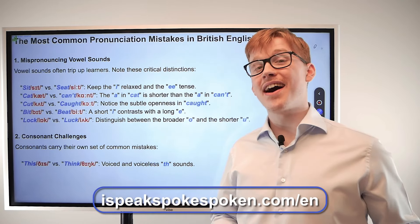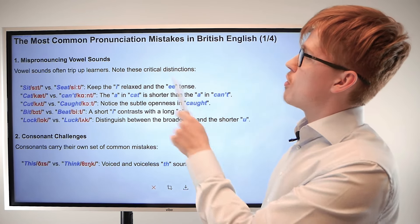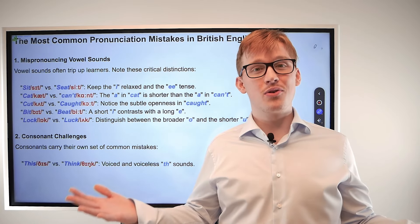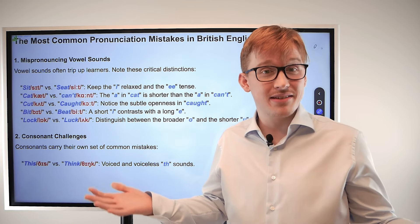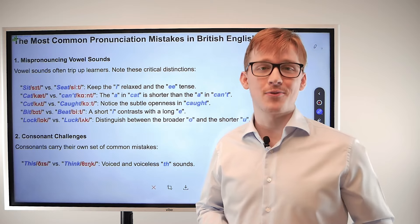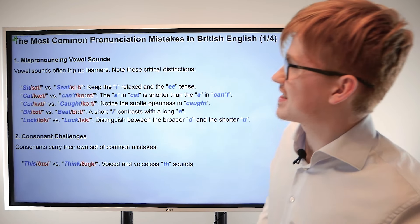Hello and welcome back to I Speak Spoke Spoken. My name is James and today we're going to be talking about the most common pronunciation mistakes in British English. We have quite a few things to look at today and they are all very commonly mistaken, but they are all very beneficial to you — even if you don't make those mistakes — as in the future you will know to look out for these things even when looking at other words as well. So let's get started.